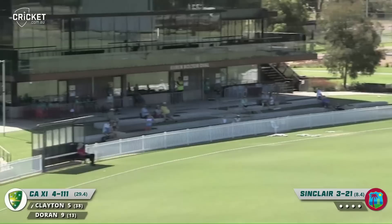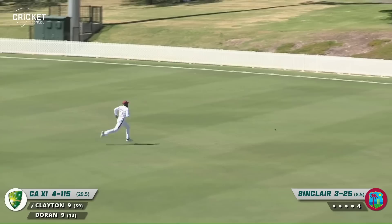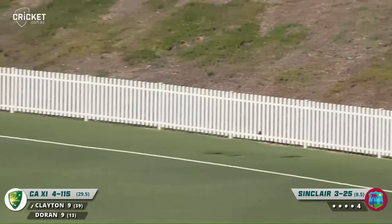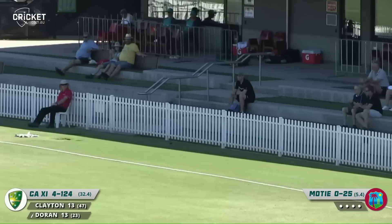We finally see a sweep shot and it goes to the boundary for four from Jack Clayton — that's a much better looking shot, good intent. Might be back to back boundaries here as that one's cut through point and hits the rope. Well driven, good stroke through the offside — may get to the boundary, no problems.